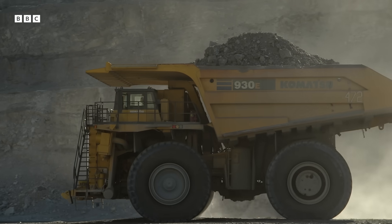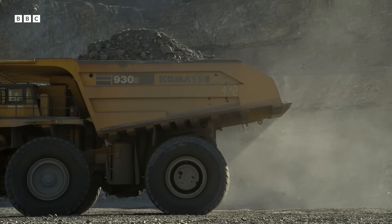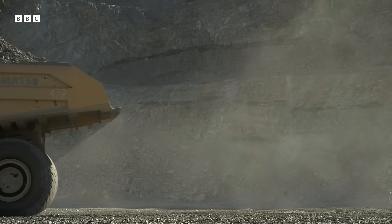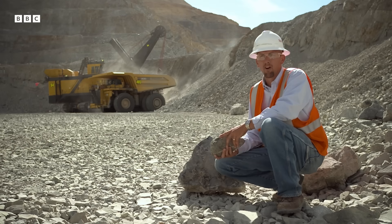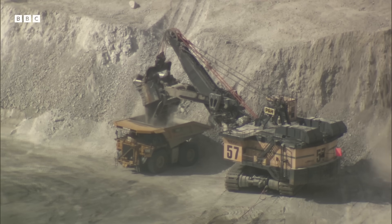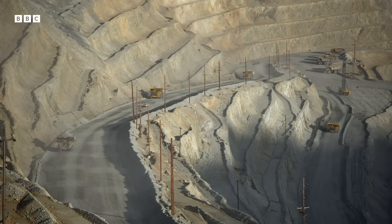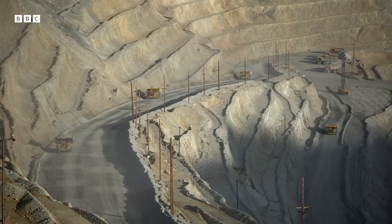Matt Lengerich is the operations manager in charge. He explains: the earth provides for everything that we need — if it can't be grown, it has to be mined. Whether you look at the copper wiring in your house, your plumbing fixtures, your cell phone, or hybrid cars, copper is essential to our way of life.